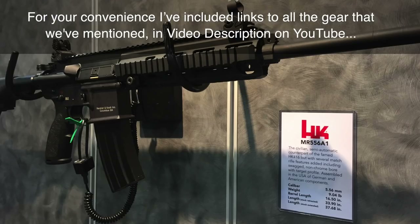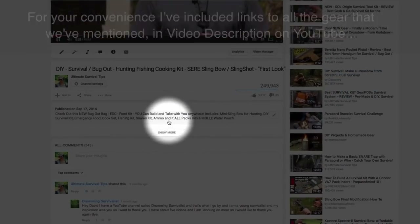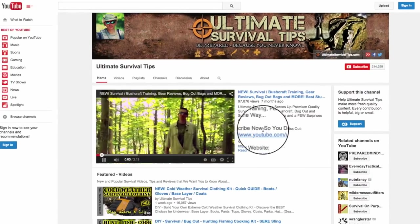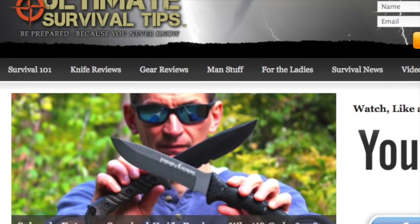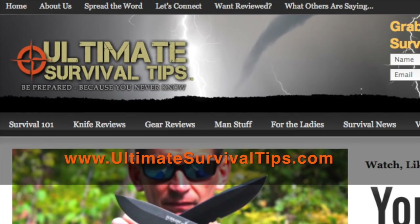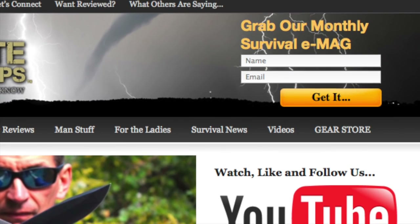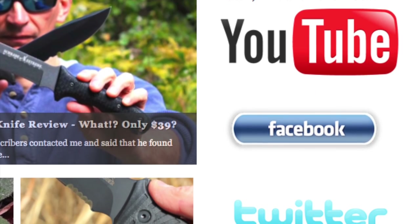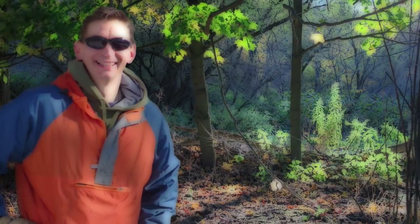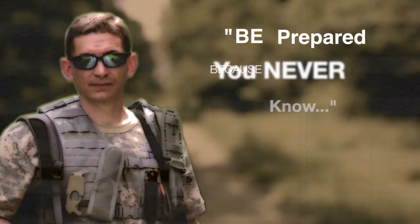For your convenience, I've included links to all the gear mentioned in the video description on YouTube — just click the show more tab under this video. Don't forget to subscribe to this channel on YouTube and the Ultimate Survival Tips show on CarbonTV. For more gear reviews, survival tips, and survival news, check out UltimateSurvivalTips.com, grab our free survival e-mag, like us on Facebook, and follow us on Twitter. This is David — I hope to see you on the other side. Be prepared, because you never know.